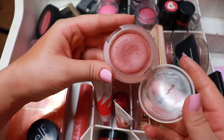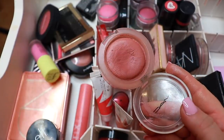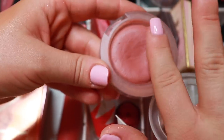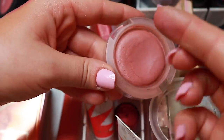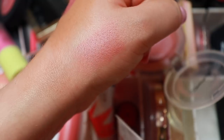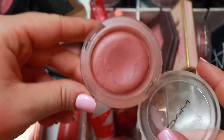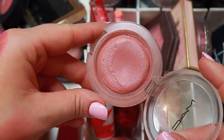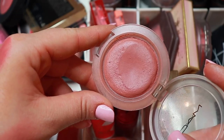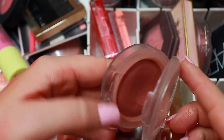This is the MAC Glow Play blush in the shade Blush Please — I can't even describe how much I love it. I've used it today, I use it all the time. It's a beautiful putty, cream-to-powder formula that looks amazing on the skin. This shade is just beautiful and goes with so many neutral looks and colorful looks. I'll keep that one.